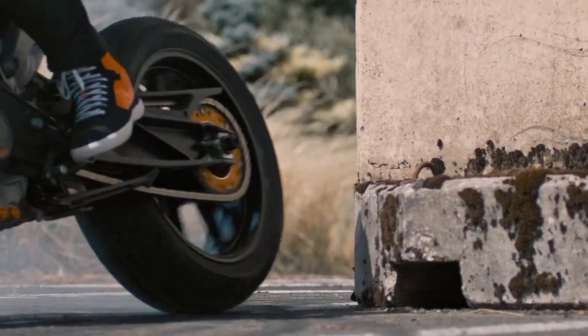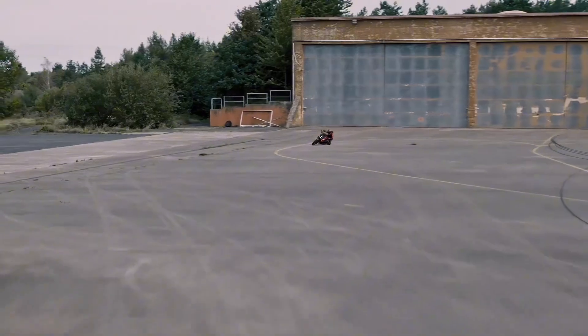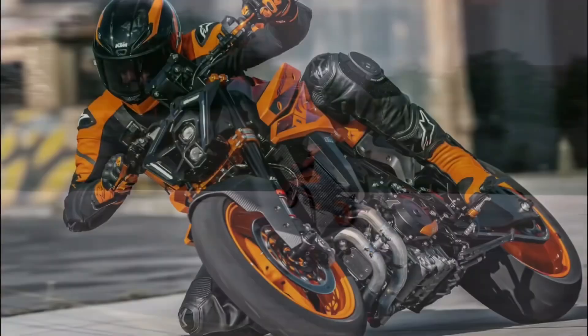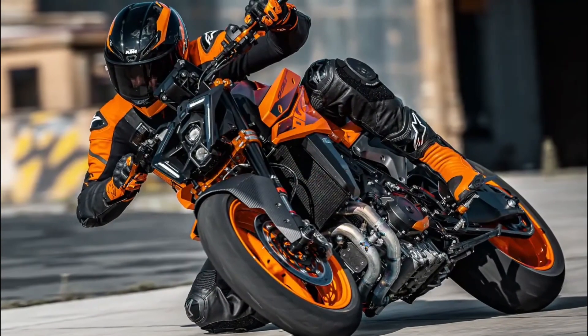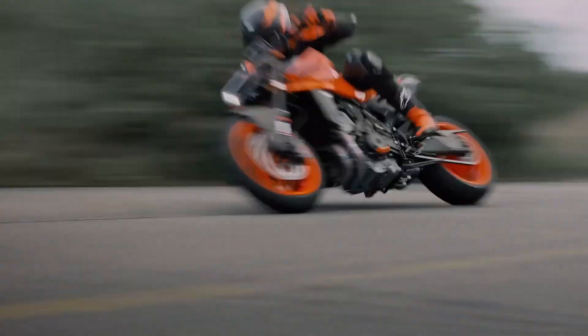As for the price, you might be thinking that all this comes at a hefty cost. Well, think again. At around $12,500, the 2024 KTM 990 Duke is not just an investment in a bike — it is an investment in an experience.